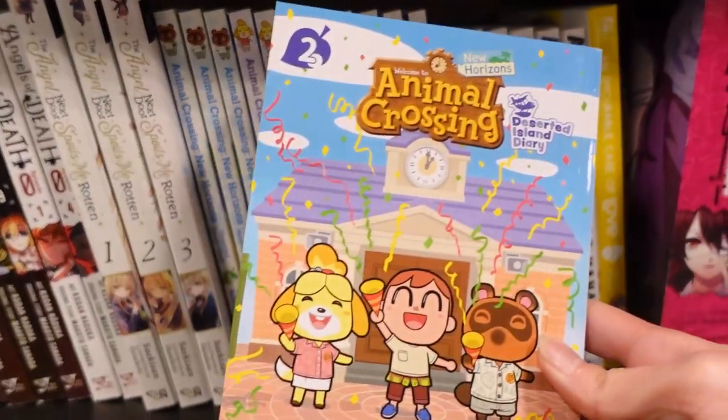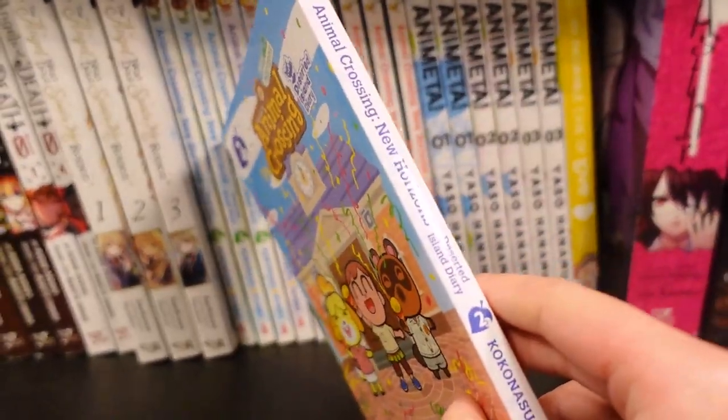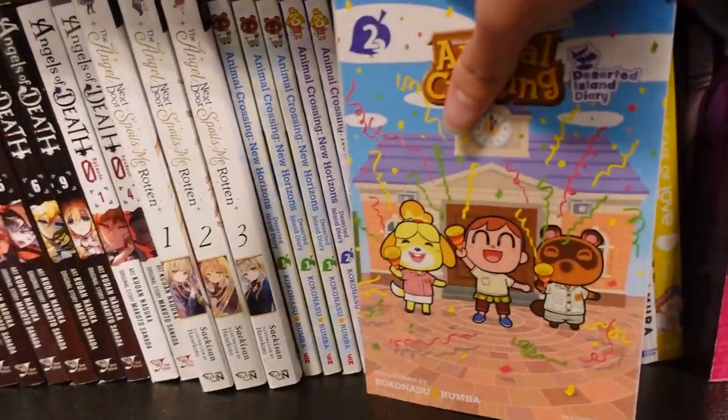Animal Crossing. And there's multiple volumes. It's so crazy.